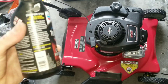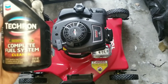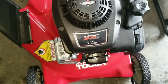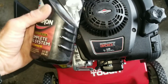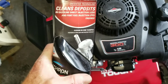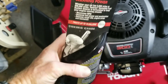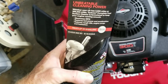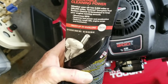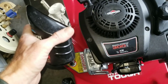Hey y'all, Nate here with Nate's Interactive Auto. Today we got something great in store — Tecron Complete Fuel System Cleaner versus a Briggs and Stratton engine. Tecron claims it cleans deposits on gasoline direct injection engines and port injected engines. We're going to see if this stuff actually works, if it makes a difference — maximizes MPG, restores lost power and acceleration, reduces rough idle, engine surge, and hesitation.